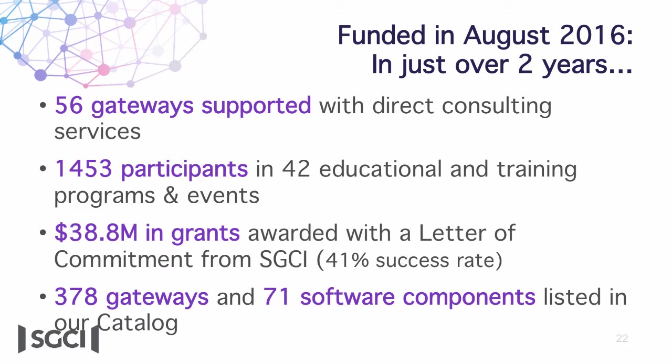Our gateway catalog has 378 gateways and 71 software components listed. You can search by institution — so you could search for your organization and see if any projects from your campus are already listed there. I really do hope you'll think about getting your campus involved with the work that we do, particularly because most of our services are free. The boot camp costs nothing except travel, and there is no charge for most of the meals or any of the instruction.